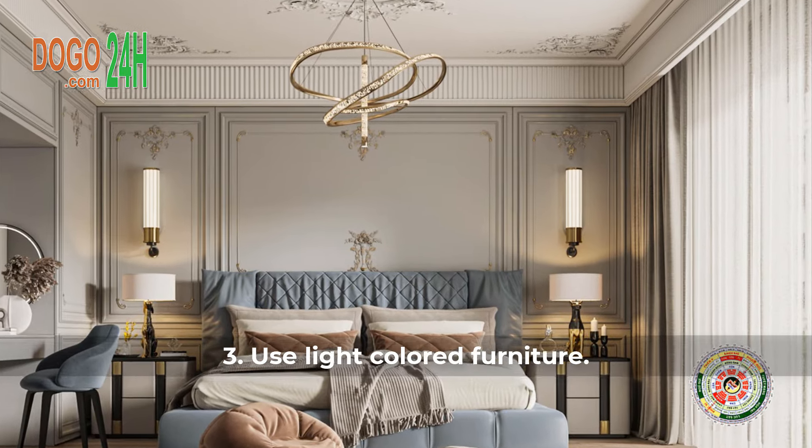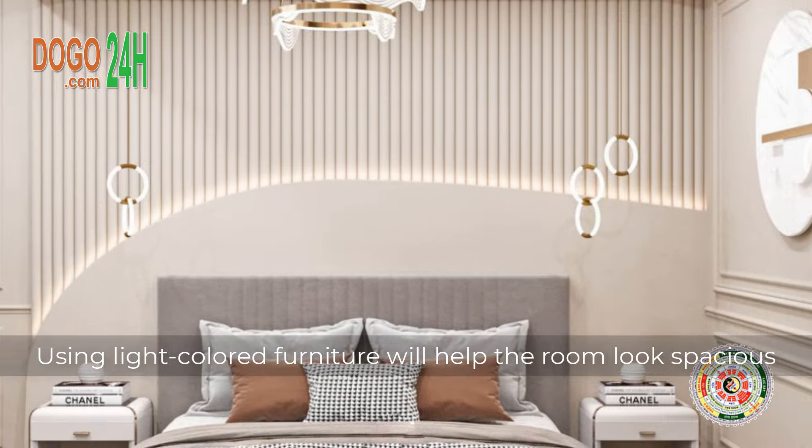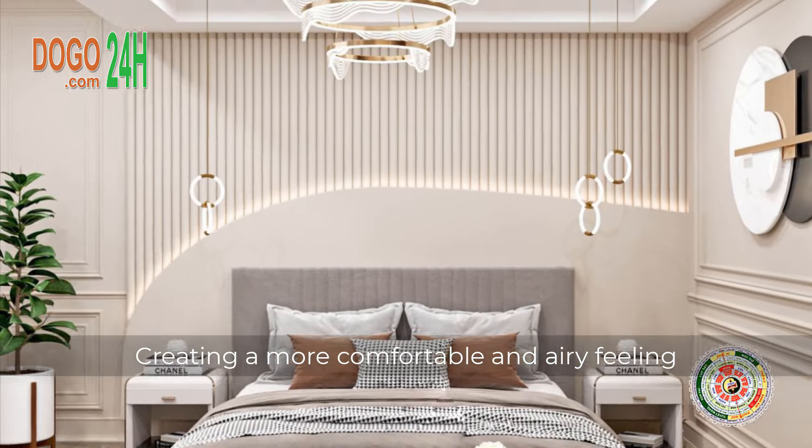3. Use Light-Colored Furniture. Using light-colored furniture will help the room look more spacious, creating a more comfortable and airy feeling.